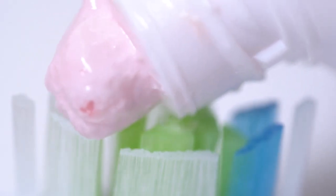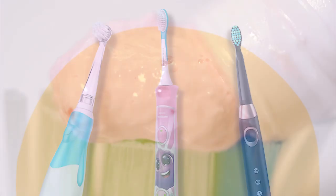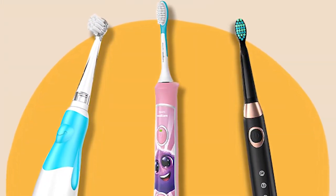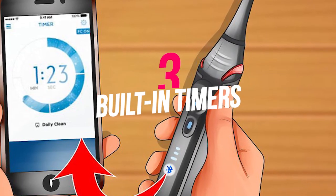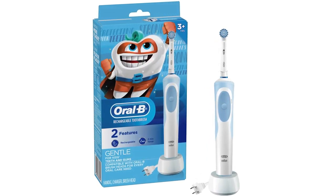Ideal for people with dexterity problems. Electric toothbrushes do most of the work for you. If you're dealing with arthritis, limited mobility, or involuntary tremor issues, particularly with your hands, an electric toothbrush will make brushing a much easier process. Electric toothbrushes have wider handles that are easier to grip and power-driven toothbrush heads don't take as much effort as manual brushes do.